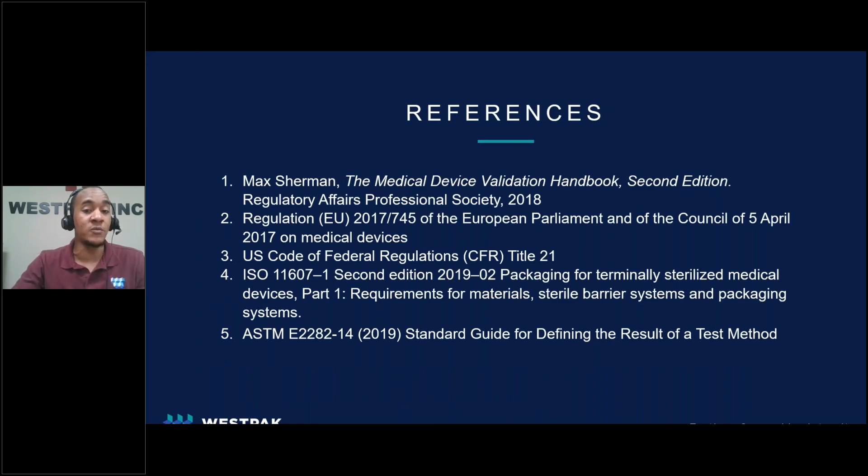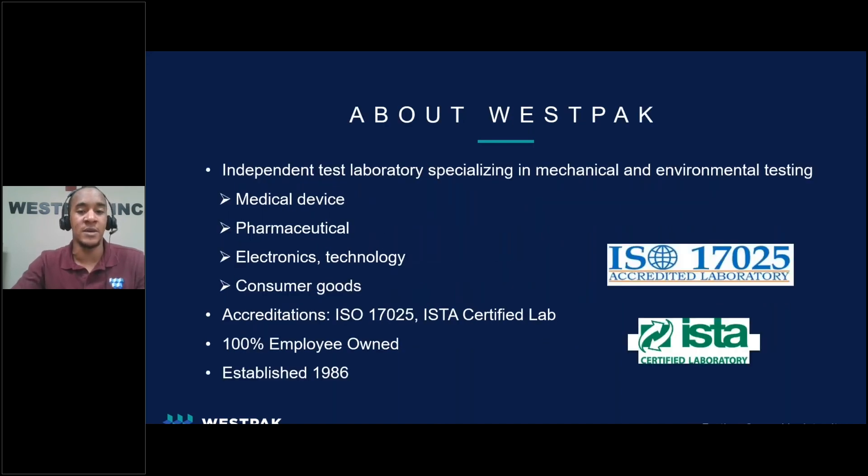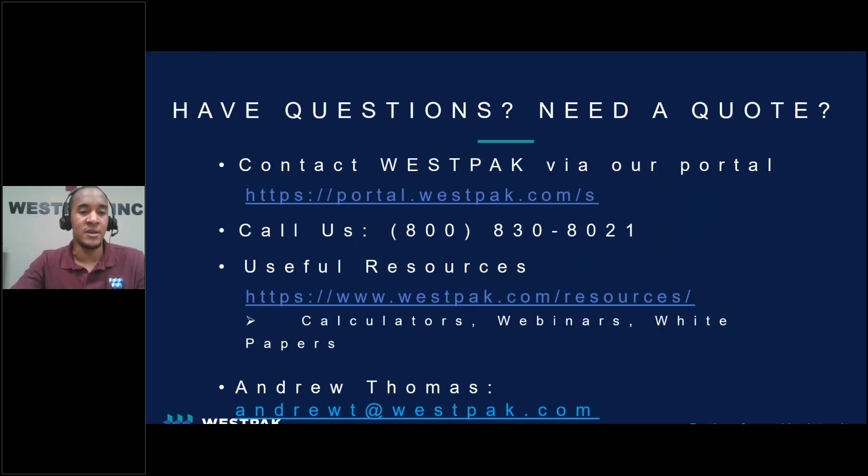If you'd like some additional reading resources or are naturally curious about test method validation, here are a few references. For detailed information into TMVs, I highly suggest the Medical Device Validation Handbook — it's a great resource with a ton of valuable information. In case you're hearing about Westpac for the first time today, we are 100% employee-owned and an independent test lab. We've been in the testing industry for 35 years with experience in medical device, pharmaceutical, electronics, and consumer goods. We specialize in a wide range of tests and have accreditations to ISO 17025 and ISTA. If you'd like any further information or would like to get in touch, please reference this slide. Thank you for your time and thank you for listening.